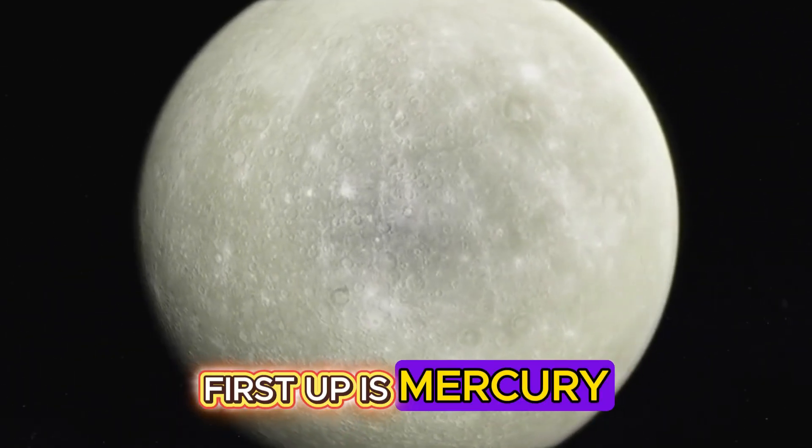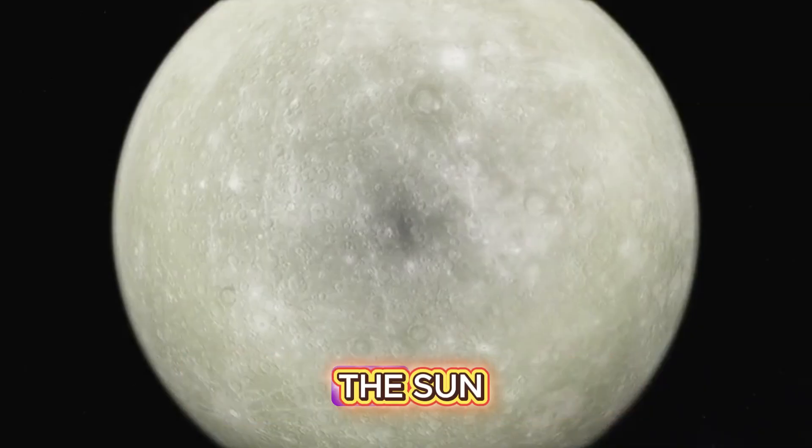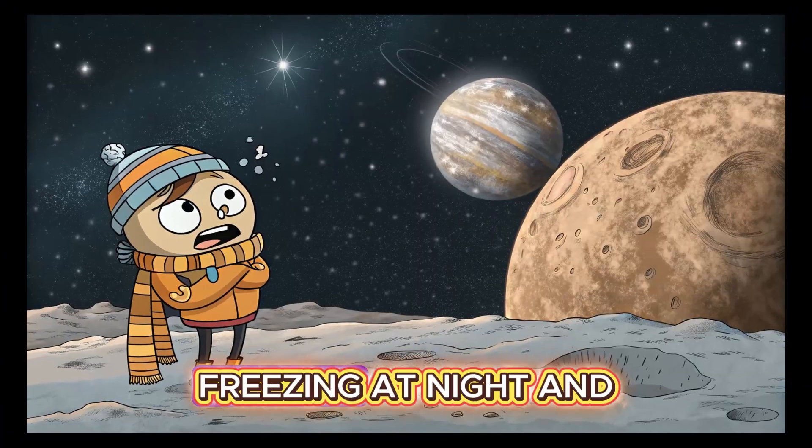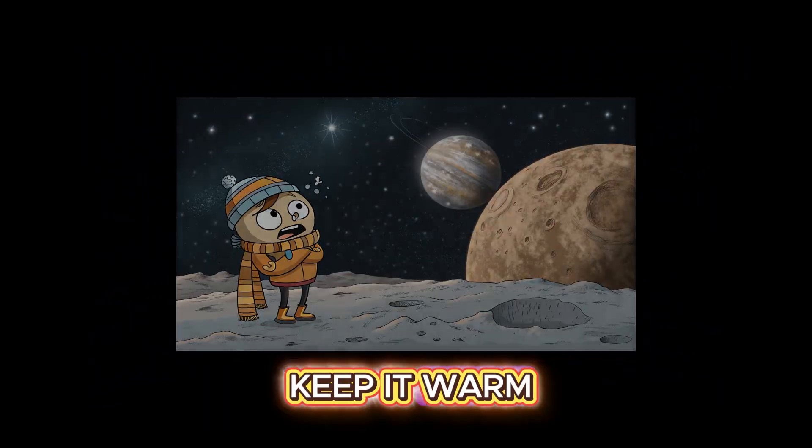First up is Mercury, the closest planet to the sun. It's super hot during the day, freezing at night, and has no atmosphere to keep it warm.